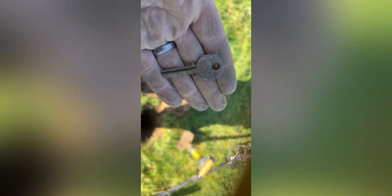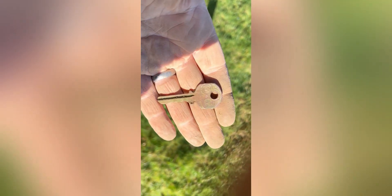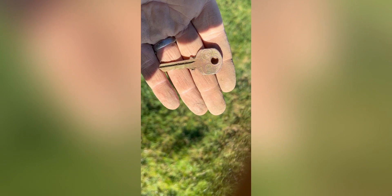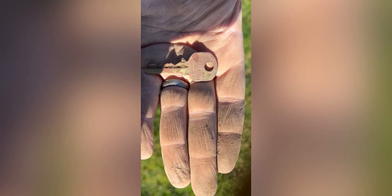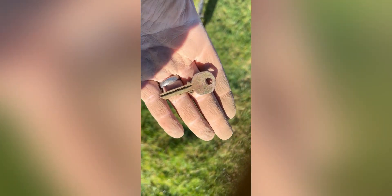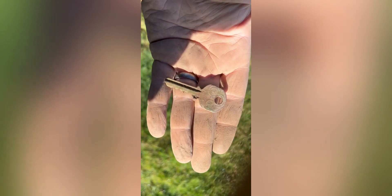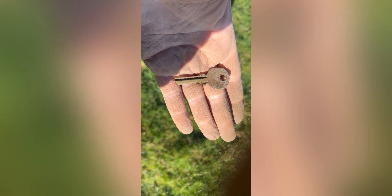Next up is a key — look at the design on that, it's a nice one. Y and T — that's the old Yale mark, so it's quite an early key. Hopefully it's the key to something major!